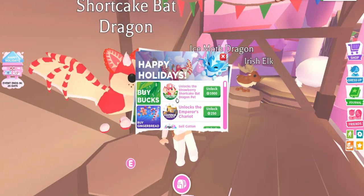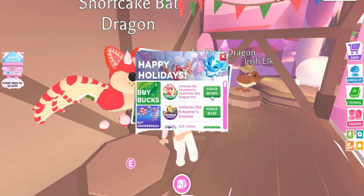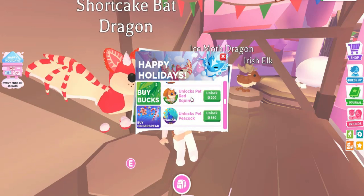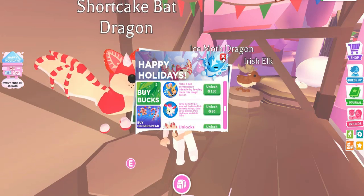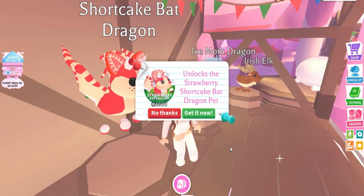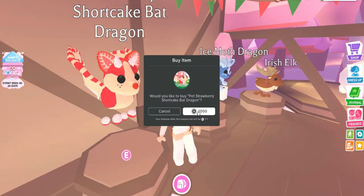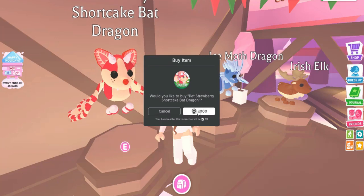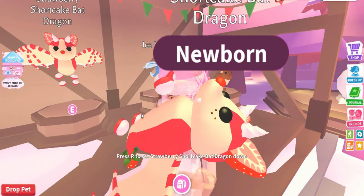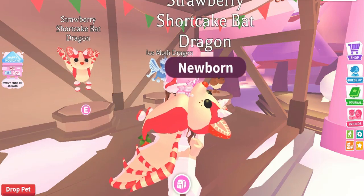The strawberry shortcake bad dragon is 1,000 Robux — I used to think it was around 300 Robux because I was in a rush. The ride potion is 150 Robux. It unlocks the strawberry shortcake bad dragon pet for 1,000 Robux. I'm going to have 700 Robux left after — a thousand Robux, oh my god! Oh my pet is almost dying — finally, I got it! I'm so surprised and so happy right now!